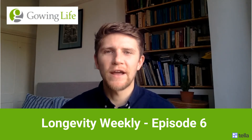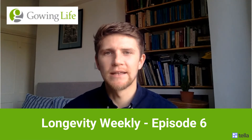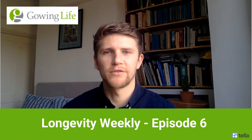Hello there, I'm Chris Kerwin and thank you for joining me for episode number 6 of Gowing Life's Longevity Weekly. This is where I give you a quick rundown of just some of the amazing work that our researchers have been looking at over the past few days.